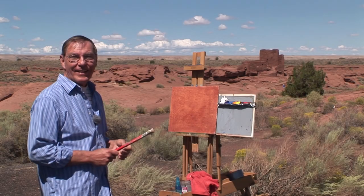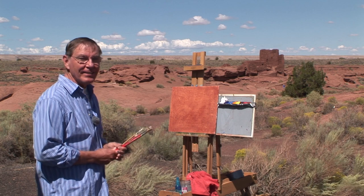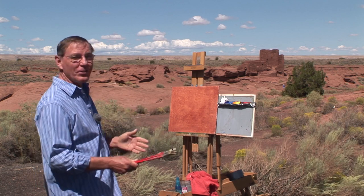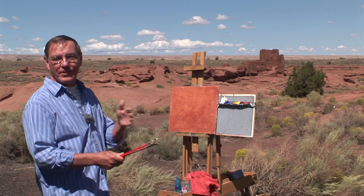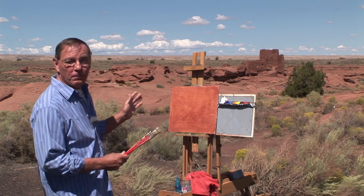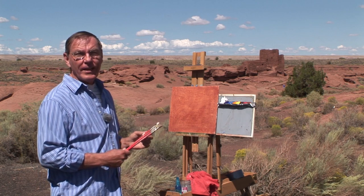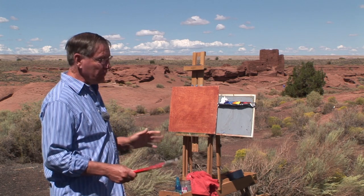Today we are in Arizona at the Wupatki National Monument Park. It's one of the few places I've ever been to where I can see a beautiful 360-degree view all around. This is a Pueblo village occupied by the Hopi Indians about 900 years ago, and we've set up here.